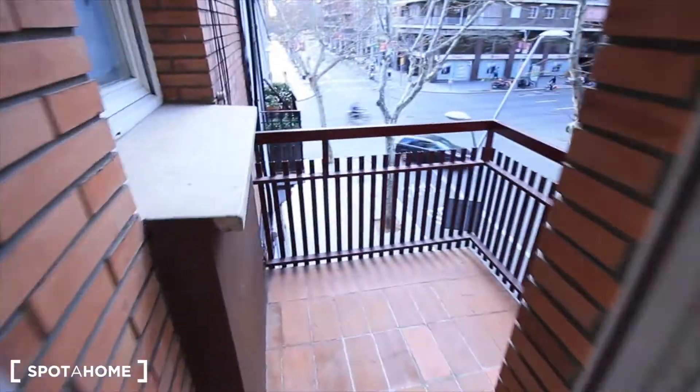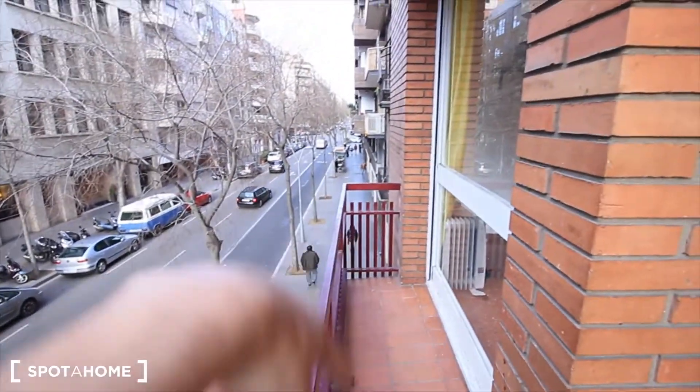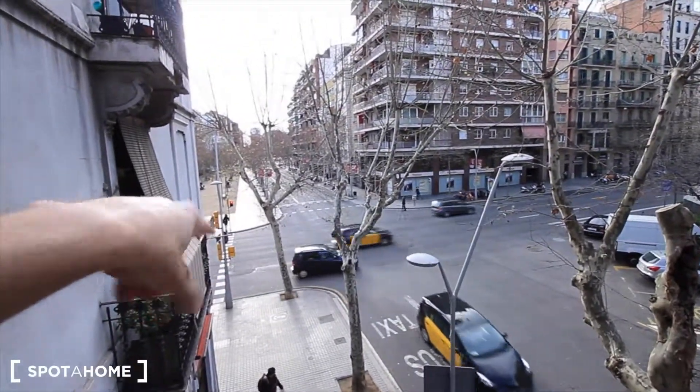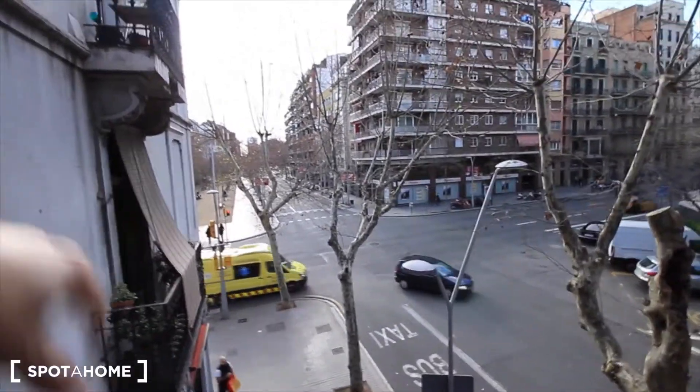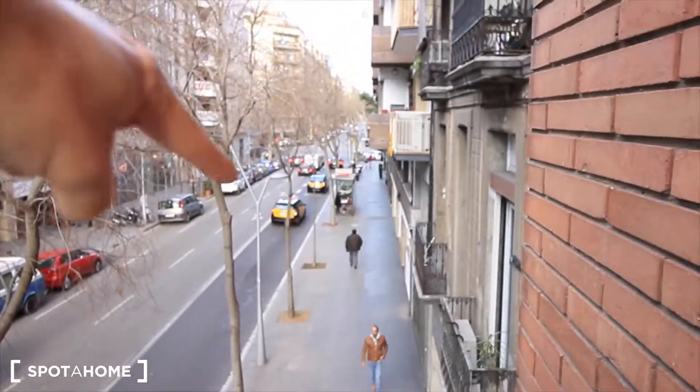Outside, here we have a terrace which is so cool. We have this part here where you can put just a small table, and there's more space over there. That's it guys — here we have a park just next to this street. Here I just took a photo of the bus stopping here — this is the bus stop.